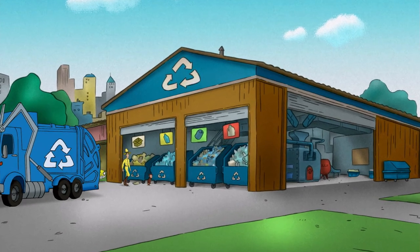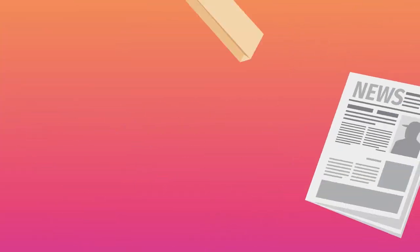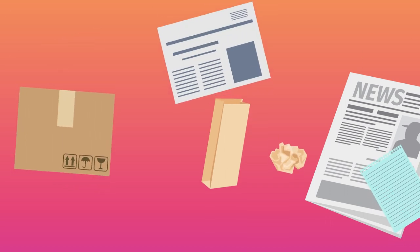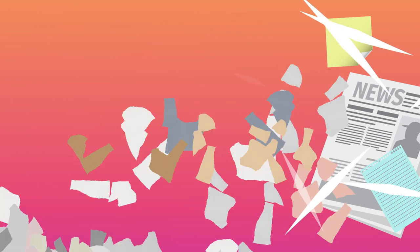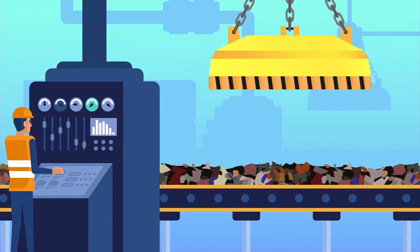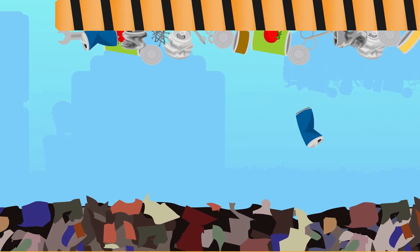Each type of material goes through a different process when they get recycled. For example, paper is collected and shipped off to paper mills where it's shredded, heated, and mixed with chemicals that help form it into new paper. Different types of recycled metals are sorted by giant, powerful magnets.